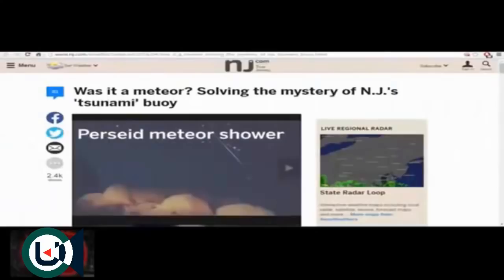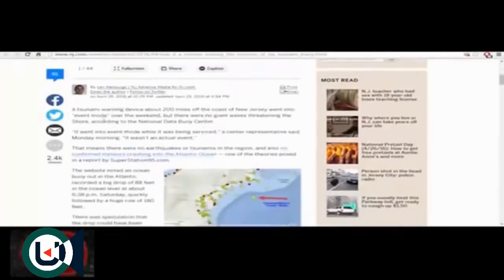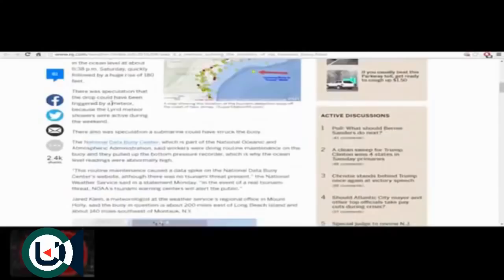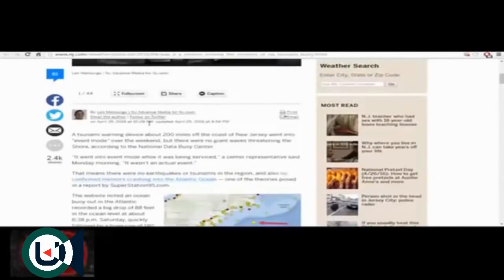Was it a meteor solving the mystery of New Jersey's tsunami buoy? April 25, 2016: a tsunami warning device about 200 miles off the coast of New Jersey went into event mode over the weekend, but there were no giant waves threatening the shore. There was speculation the drop could have been triggered by a meteor because the Lyrid meteor showers were active, and also speculation that a submarine could have struck the buoy.